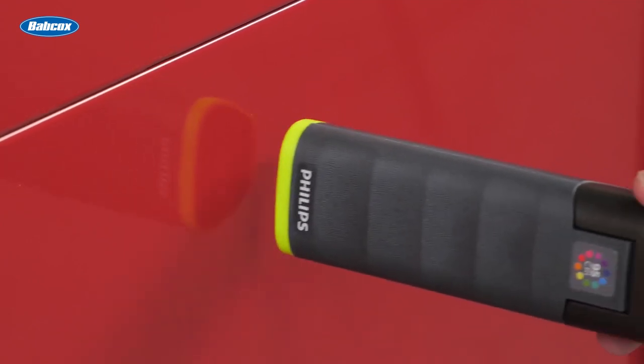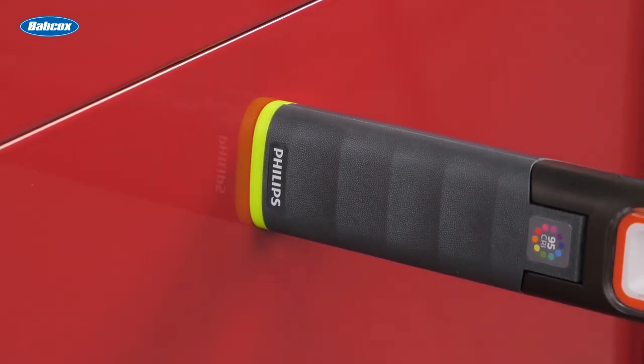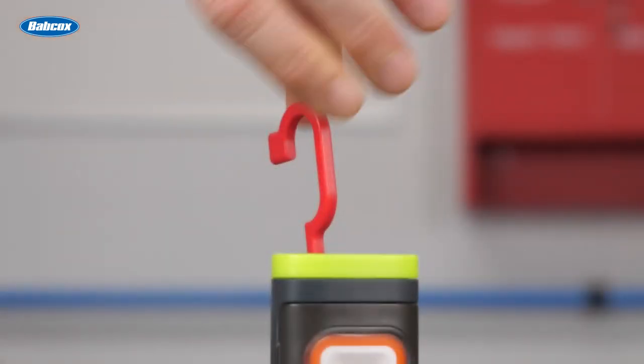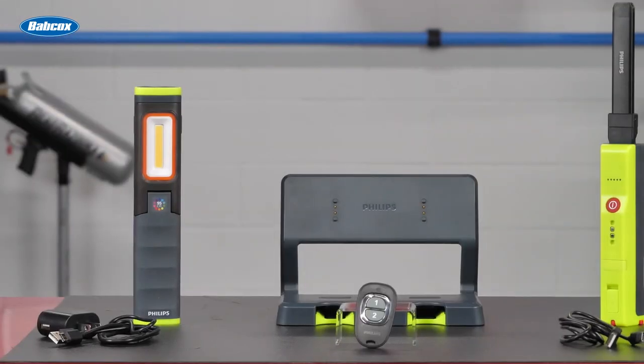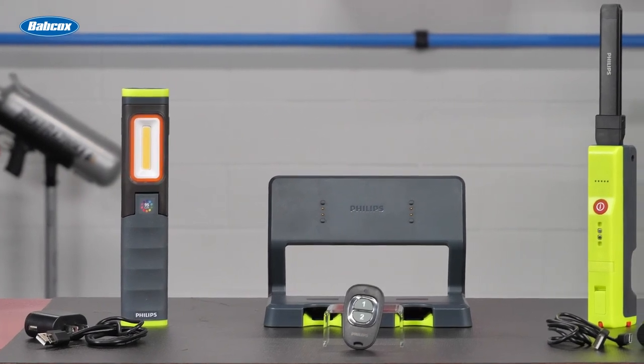Most of the Experian 6000 LED work lights have magnetic mounts, a 360-degree rotatable hook, and three light modes. Also, they're all garage-proof, which means they're designed to stand up to impacts, water, and solvents.